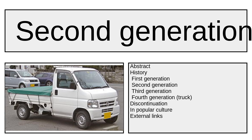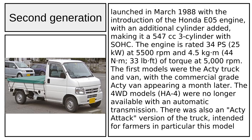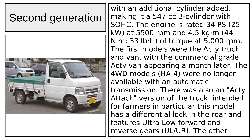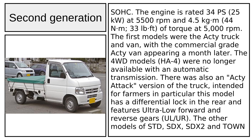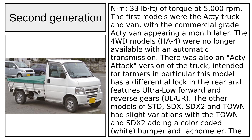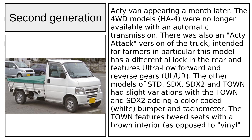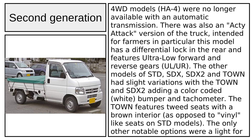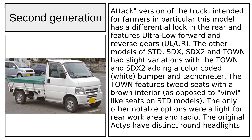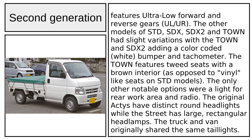The second generation Acti was launched in March 1988 with the introduction of the Honda E05A engine, with an additional cylinder added, making it a 547cc three-cylinder SOHC. The engine is rated at 34 PS (25 kW) at 5,500 RPM and 4.5 kg·m (44 Nm / 33 lb-ft) of torque at 5,000 RPM. The first models were the Acti truck and van, with the commercial-grade Acti van appearing a month later. The 4WD models were no longer available with an automatic transmission. There was also an Acti Attack version of the truck, intended particularly for farmers, featuring a differential lock in the rear and ultra-low forward and reverse gears.